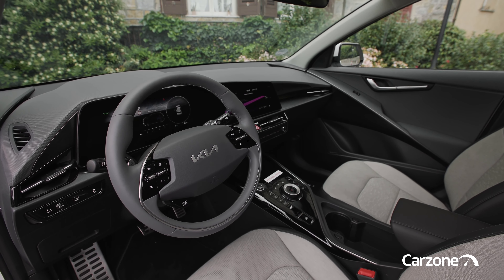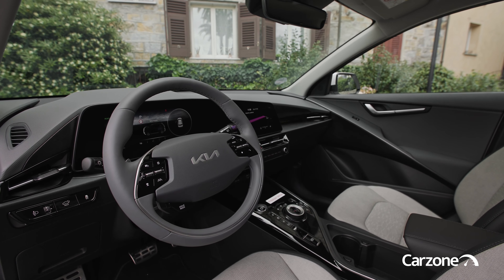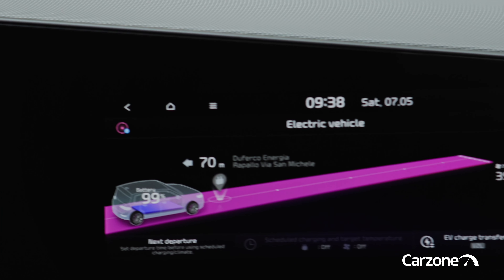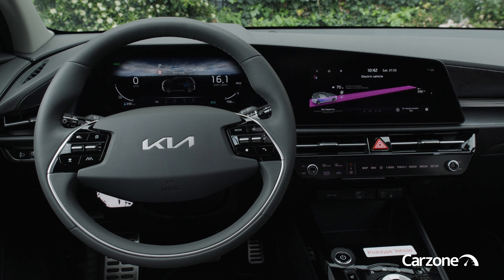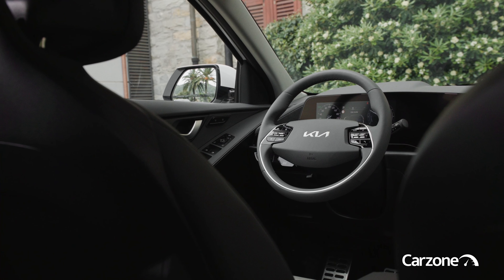There are its cousins, the Hyundai Kona and Tucson for instance, but also the Hyundai Ioniq 5. There are the Volkswagen Taigo and T-Roc, but also the ID.4 as well. How about the Ford Kuga or Mustang Mach-E, or, likely a price bracket higher, the Tesla Model Y.